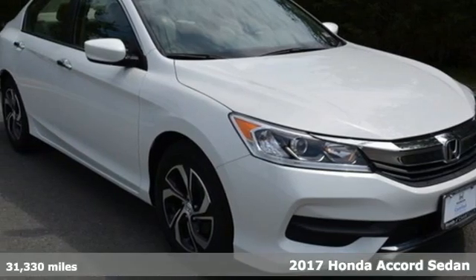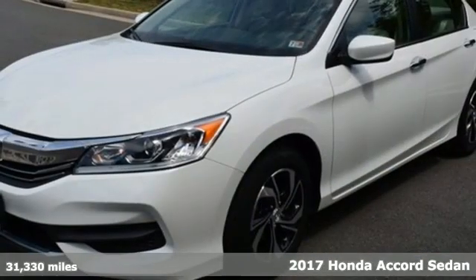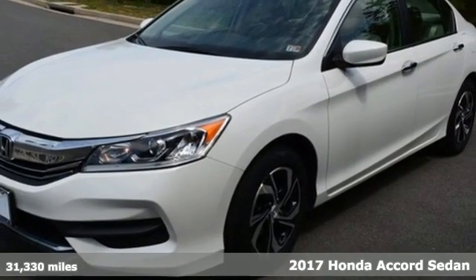Here's a 2017 Honda Accord sedan. Honda's flagship car isn't just a vehicle, it's a legacy.